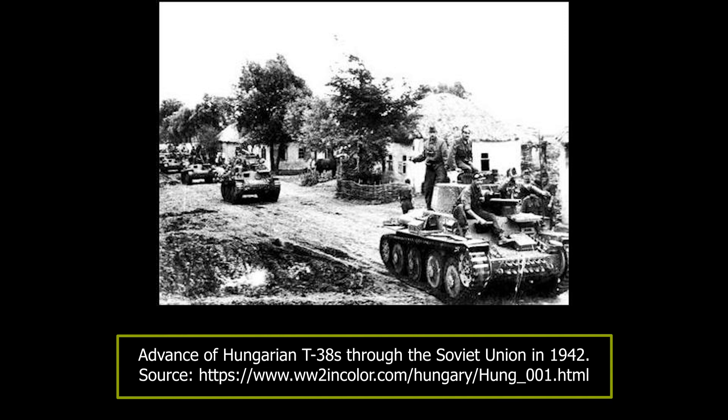The low temperatures of minus 20 to minus 30 degrees Celsius also caused important losses to the Hungarians. Nevertheless, the Soviets were forced to stop their attack due to significant tank losses. During the Soviet offensive, many T-38s were blown up by their own crews due to a general lack of fuel and breakdowns. The 1st Tank Brigade alone had to blow up 17 T-38 tanks.